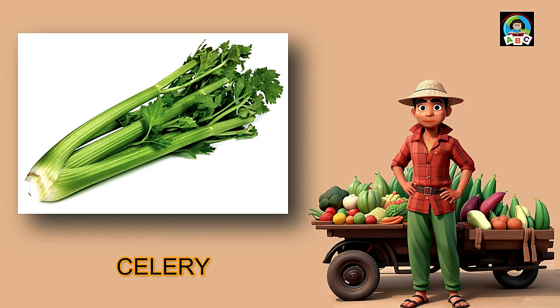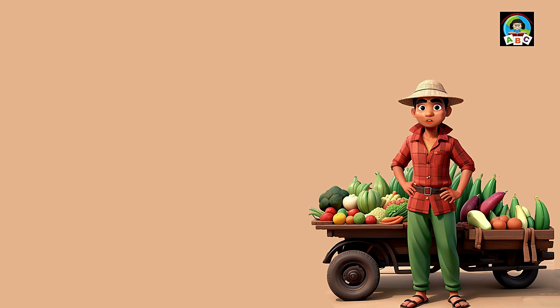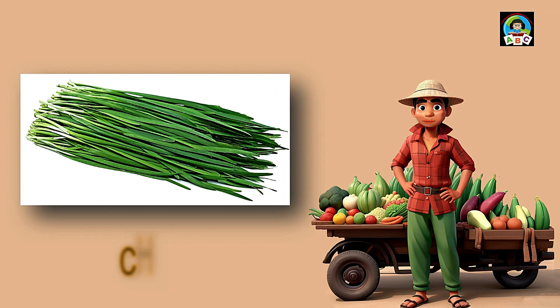Celery is like crunchy green sticks for toddlers. Packed with vitamins A and K, this veggie is super good for your health. The vitamins in celery help toddlers' bones stay strong and their bodies grow. So when you snack on these crisp sticks, you're not just having a treat — you're growing into a healthy and happy little toddler.